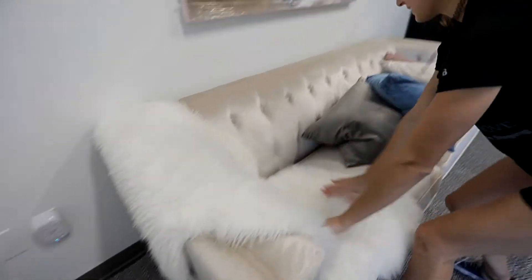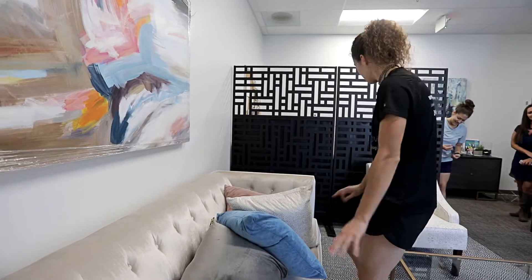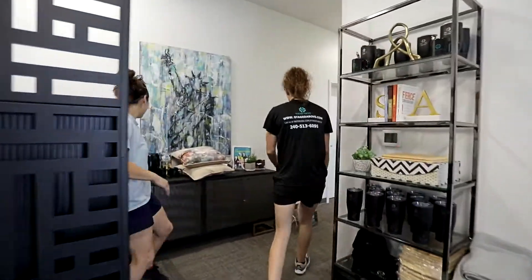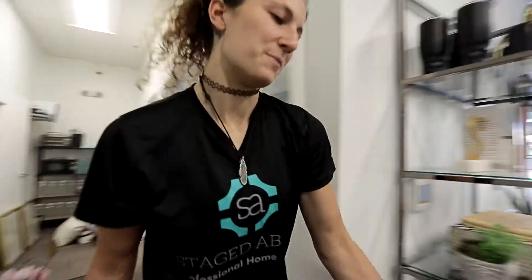I'm balancing it out because I've got more weight over here than I do over here with the chair, so I need to make it even. I like to keep room for people to sit, because when people come into houses being staged, they might want to sit on the couch. I don't like filling it too much.